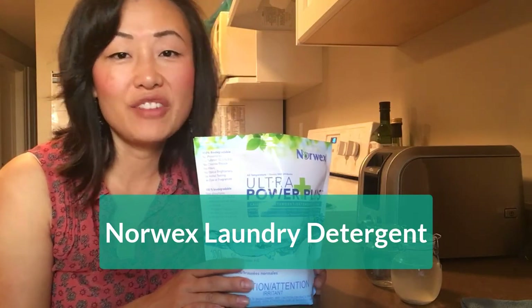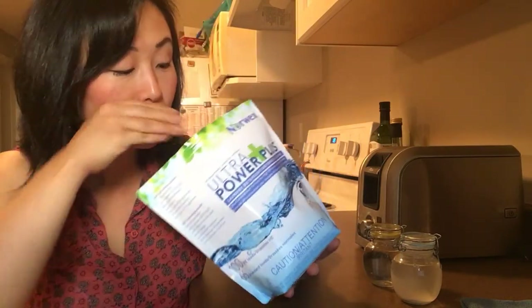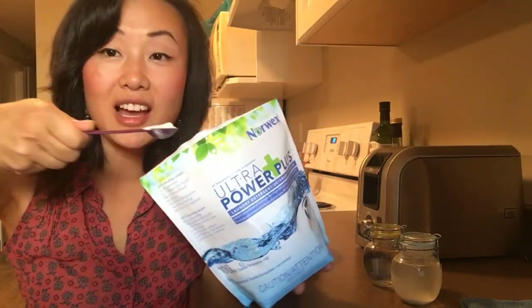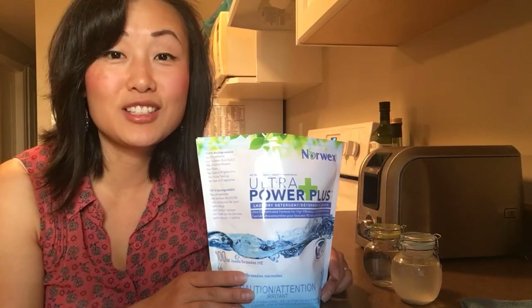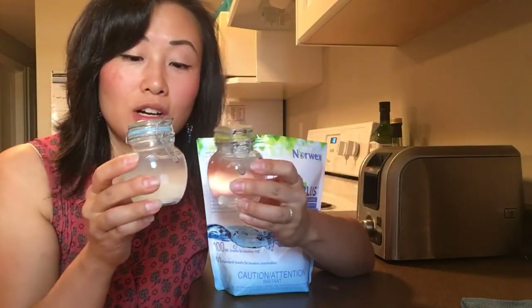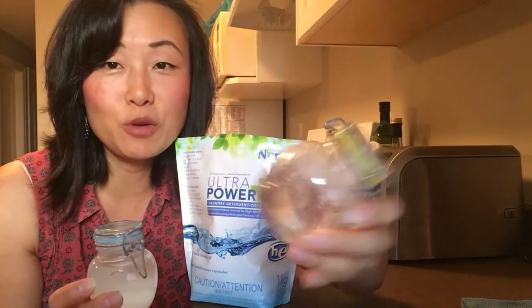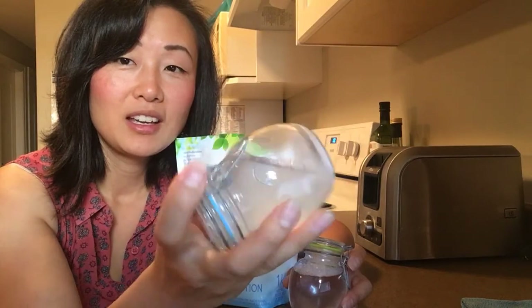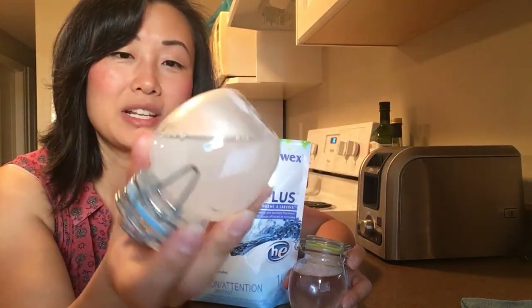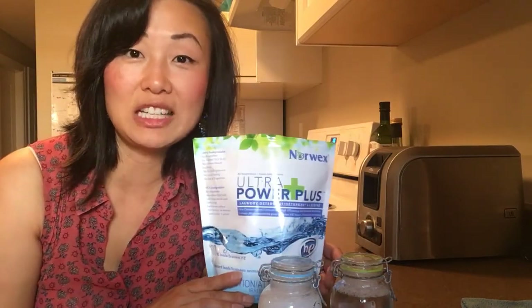Our Norwex laundry detergent is biodegradable, free from phosphates, fillers, fragrances, and dyes. Even though it looks like a small bag, you can use as little as a teaspoon for a full load — that works out to about 150 loads, or 20 cents a load. Look at the difference between these two jars: our detergent is nice and clean and clear. And this is Tide — see all that white stuff at the bottom? That's chemicals and fillers going into your clothes, staying on your clothes, and ending up on your skin and into your body.